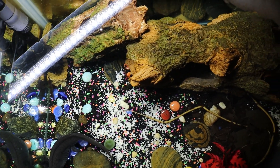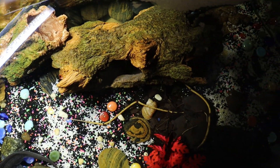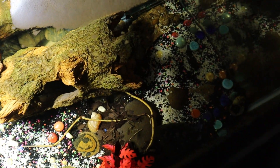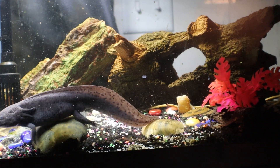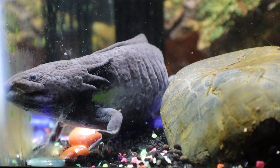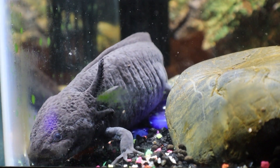The tank will also benefit from a canister filter because the food and waste produced by axolotls can be quite a lot. Make sure that the water hardness is maintained at 7 to 8.